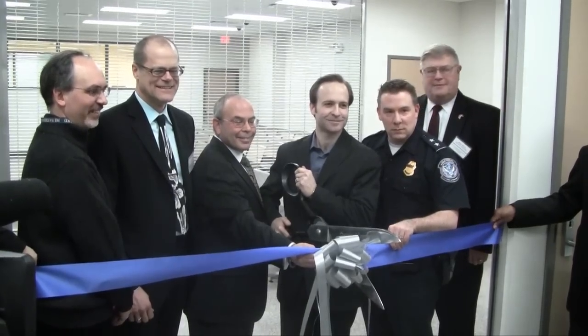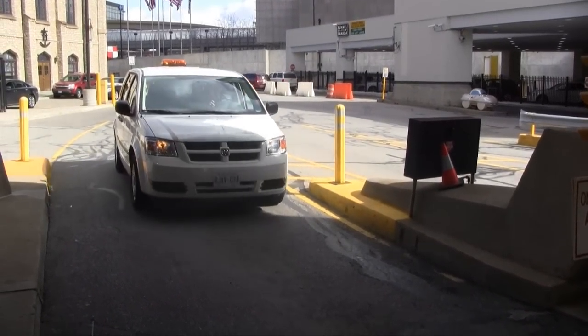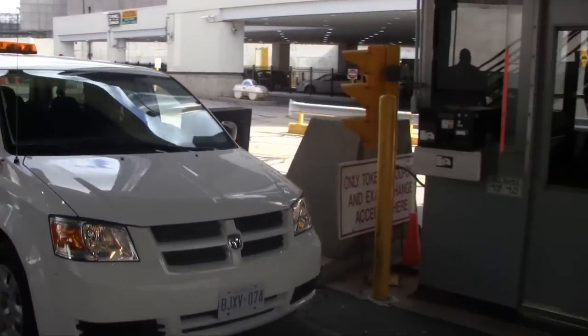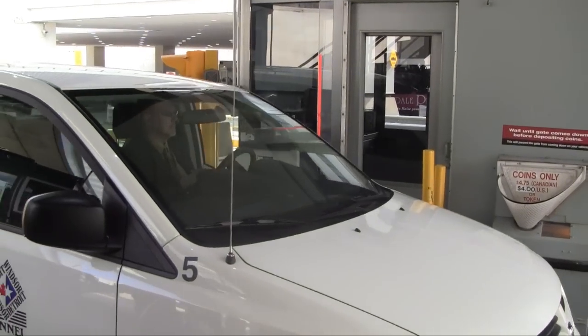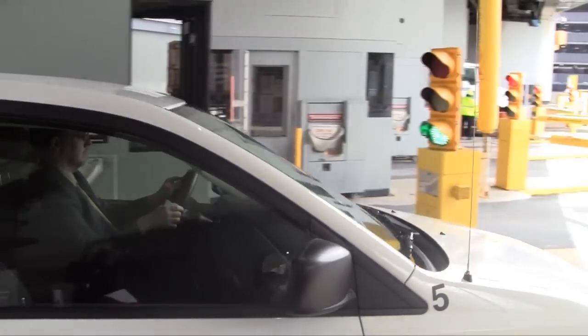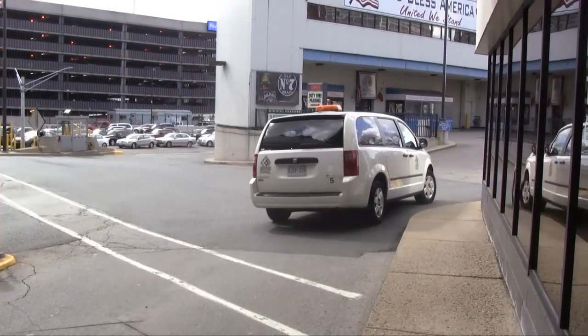Detroit Windsor Tunnel officials are celebrating almost eight million dollars of improvements to the tunnel and plaza. It's really showcasing how we can utilize our space more efficiently. A lot of the other border crossings use the analogy 'bigger is better.' We're using the analogy that 'more efficient is better,' so we've capitalized on making the space that we have easier, more secure, and faster for the traveling public, both to the U.S. and to Canada.